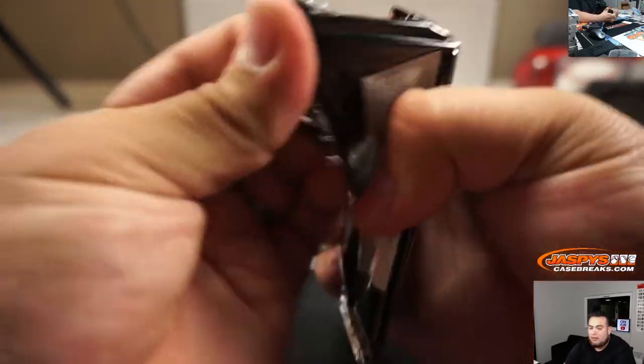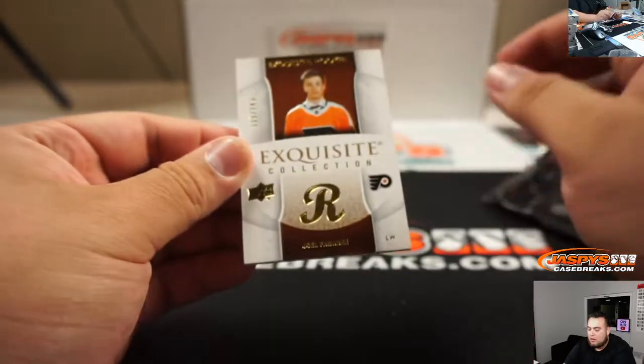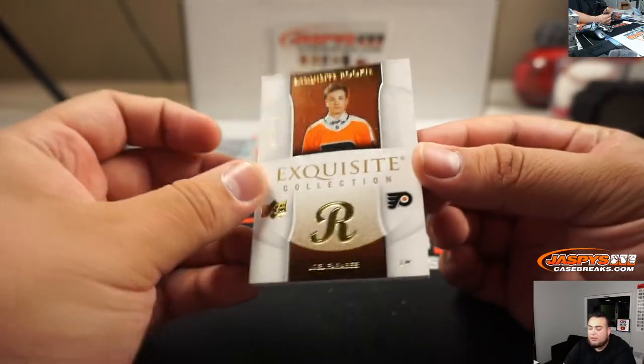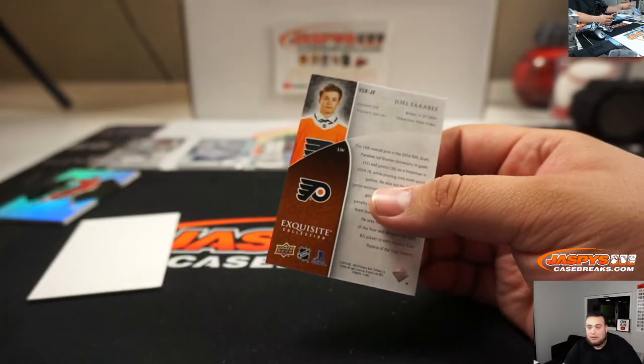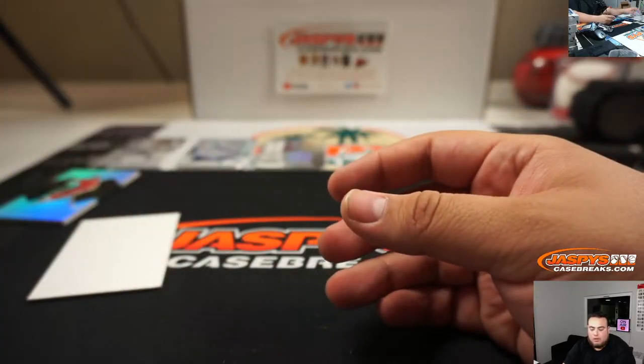This was a bonus pack — good luck. We got Joe, 35 out of 249, for the Flyers, actually going to Ryan. And there you go everybody, that was the break.